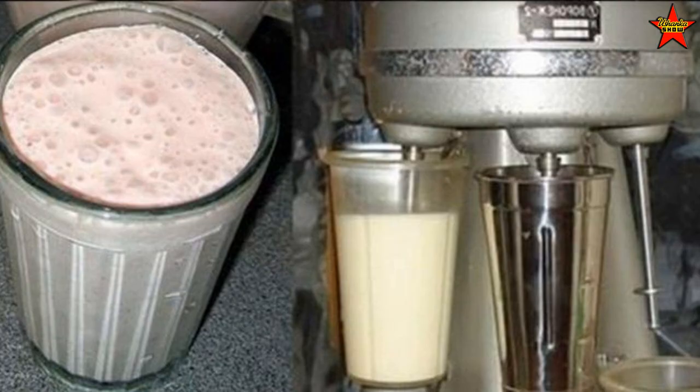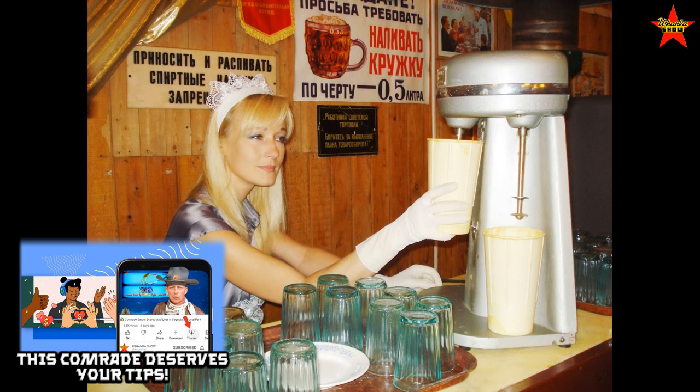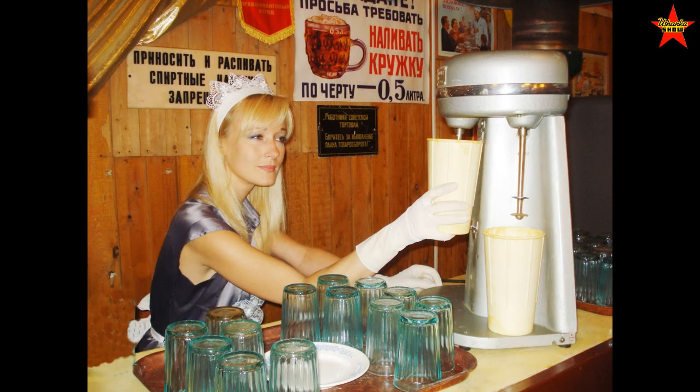The last item is Molochny Kokteyl — a milk cocktail. Usually found in a cafeteria, it was a sweet milk drink — like a milk smoothie with some sugar, quite frothy, and pretty delicious. Also 10 kopeks.